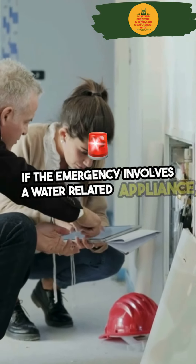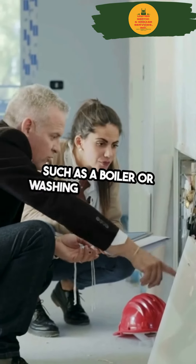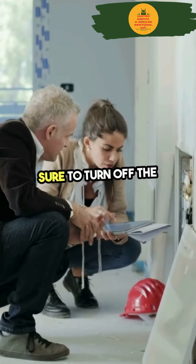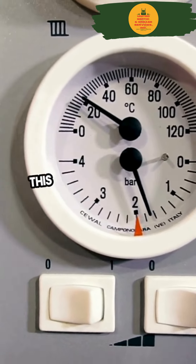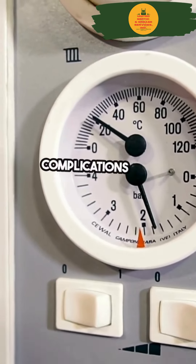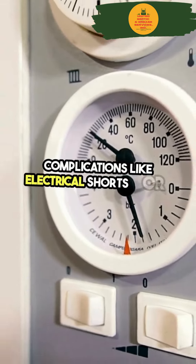If the emergency involves a water-related appliance, such as a boiler or washing machine, make sure to turn off the power or gas supply to these appliances to prevent further risks. This is a crucial step to avoid complications like electrical shorts or gas leaks.